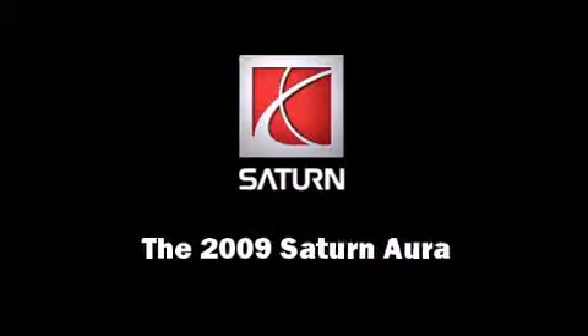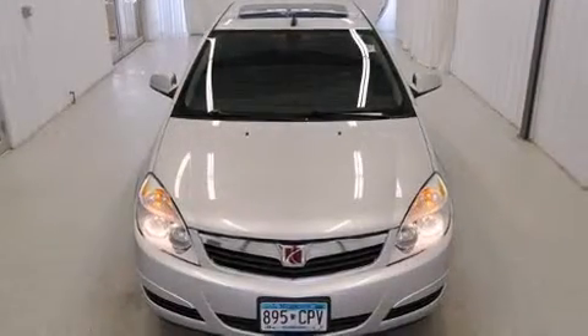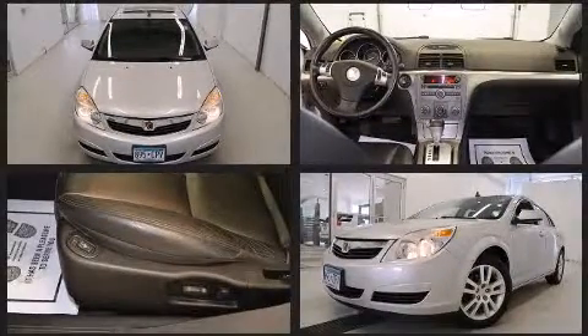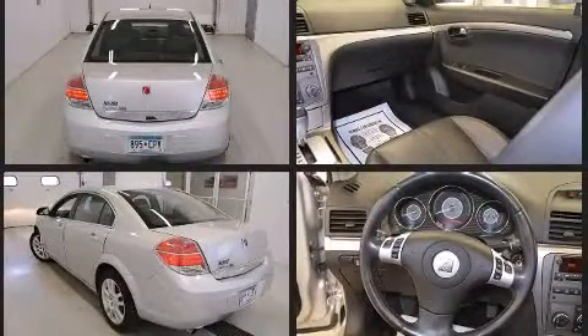Outstanding design defines the 2009 Saturn Aura. This four-door, five-passenger sedan still has less than 80,000 miles. It features a front-wheel drive platform, an automatic transmission, and a 2.4-liter four-cylinder engine.